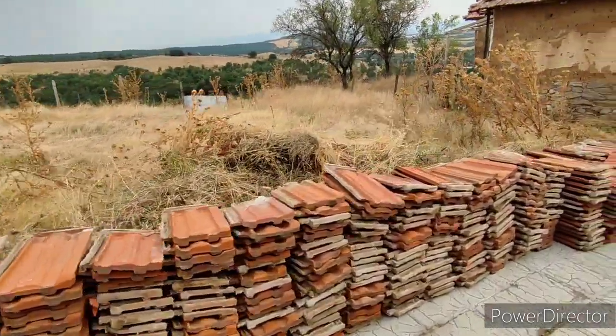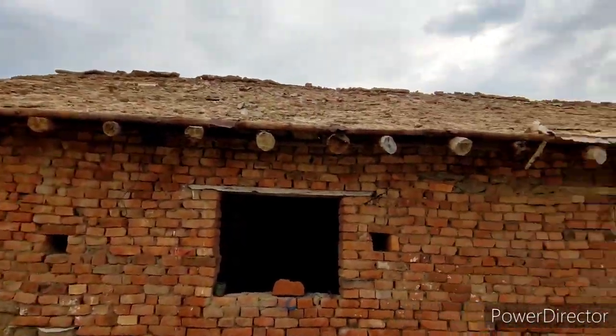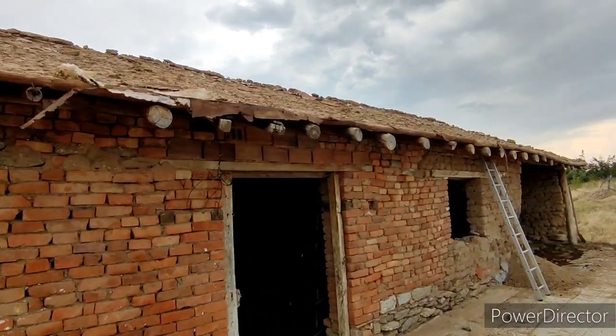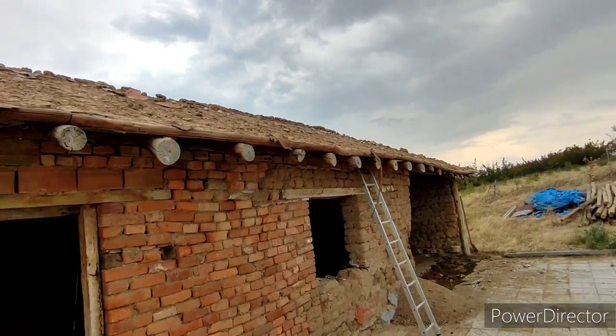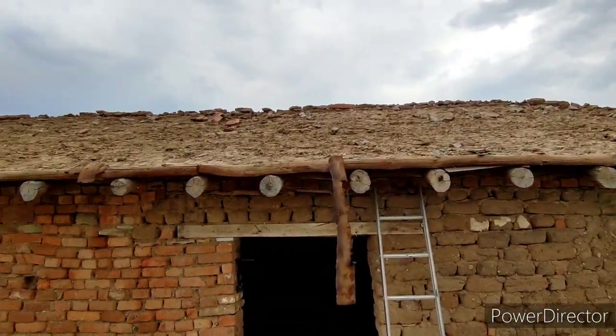These old tiles are pretty good - they're in pretty good condition. Not going to need to get anymore. But yeah, you can see they've used some wonky old beams and they've stuck some wooden boards on top, and then loads of mud from the garden on top of that. And we're hoping that this rain is going to wash most of it off before tomorrow when we start stripping off all these planks.